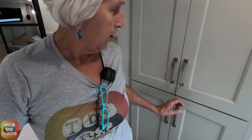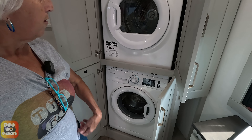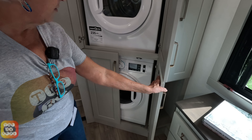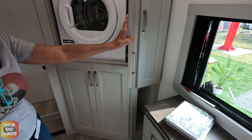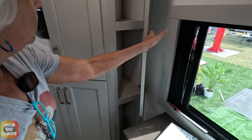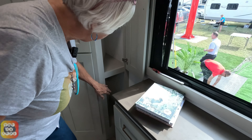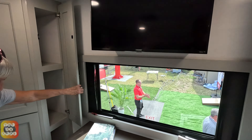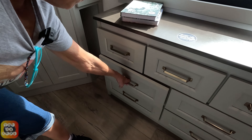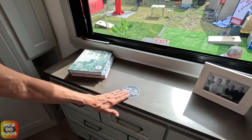They have the washer and dryer over here in the corner - very convenient. You can take your clothes off and throw them right in. It is a Splendide washer and dryer. They also have a little cabinet in the corner with more storage and a little cubby at the bottom. And a dresser with six drawers - the top three open one way and the bottom ones another - plus a nice little window and a place to put your stuff.